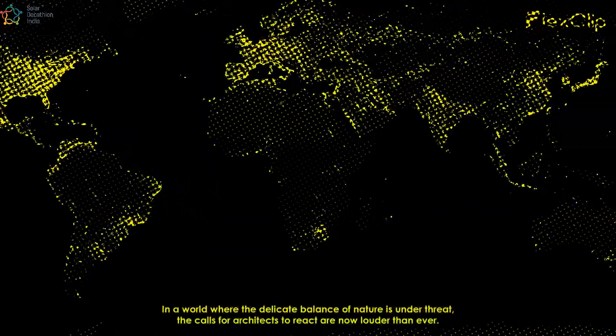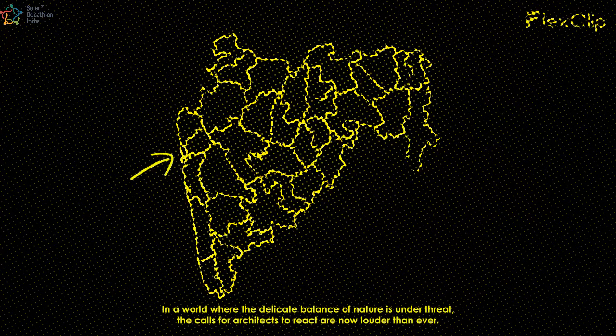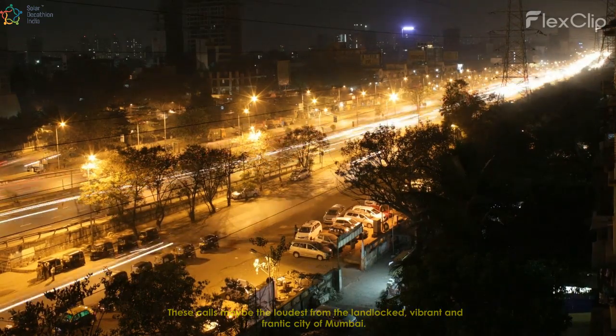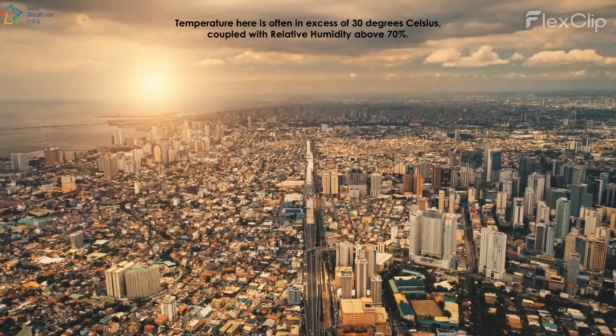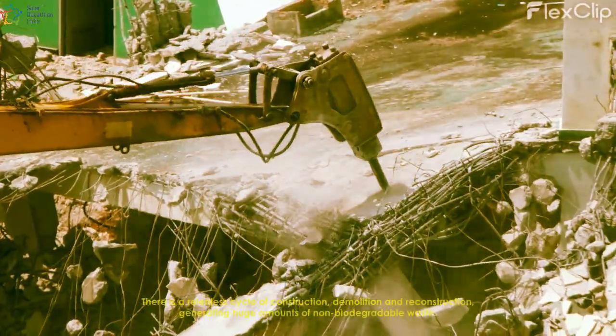In a world where the delicate balance of nature is under threat, the calls for architects to react are now louder than ever. These calls may be the loudest from the landlocked, vibrant and frantic city of Mumbai. Temperature here is often in excess of 30 degrees Celsius coupled with relative humidity above 70%. There is a relentless cycle of construction,